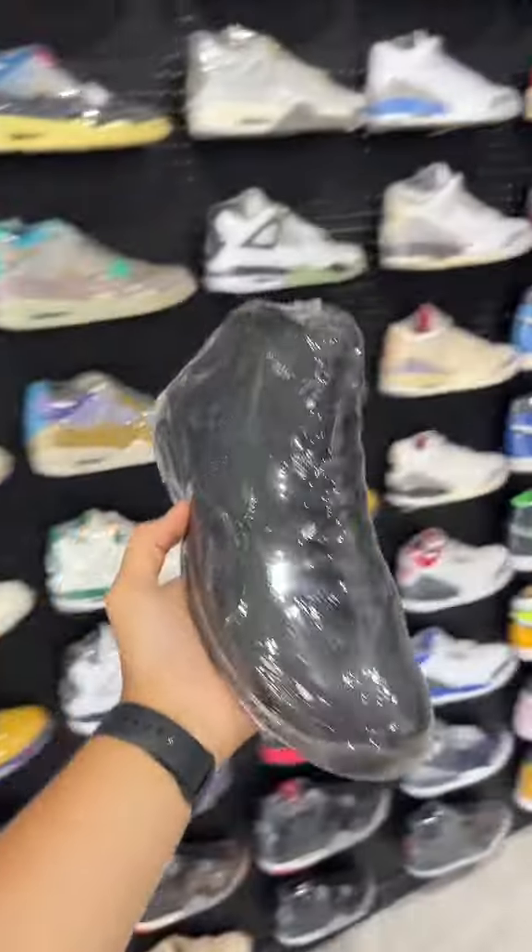Another good comfortable one: the Air Jordan 11. The OG Jordan 11s used to be extremely comfortable. The new ones, not so much.